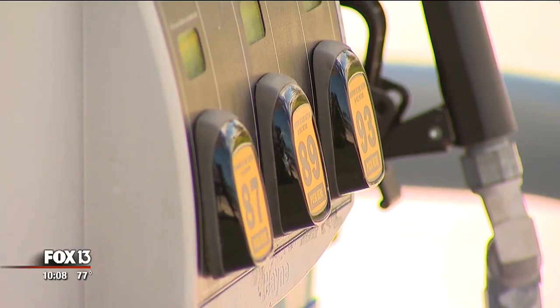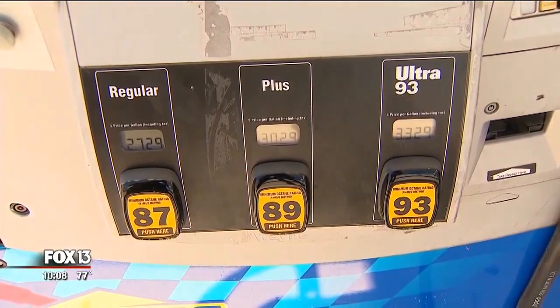Triple A says major card companies Visa and Mastercard are pushing for improved security, now requiring pumps to use a chip and pin as well as better locks. There are about 46,000 gas pumps across the state of Florida — so far about 60 percent of those pumps have been changed out, and retailers have until about October of 2020 to make that change.